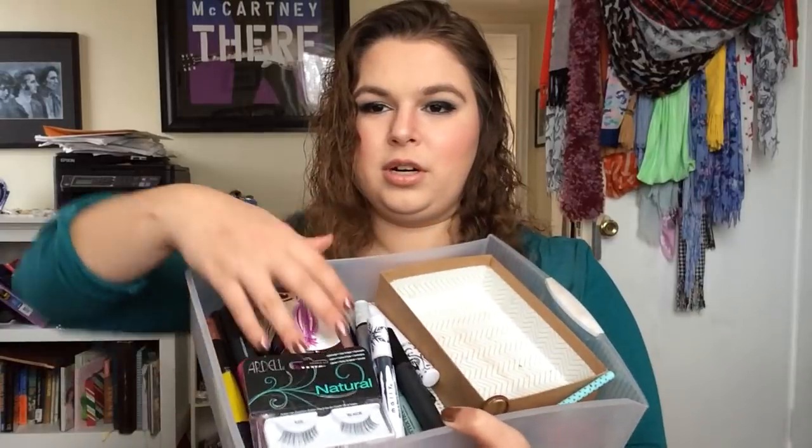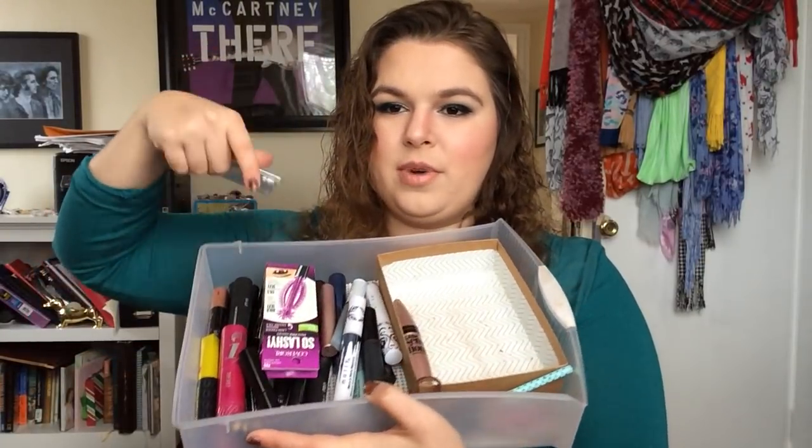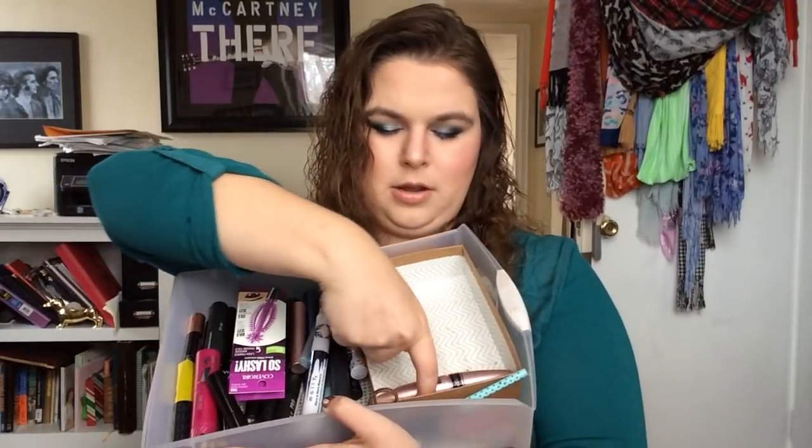For gel and liquid eyeliners, I want to use up three. For mascaras, I want to use up nine. I have a ton of mascaras — I've done a lot better with having fewer open. I used to have like 12 open at once, which is ridiculous. Right now I have three open. This is my mascara drawer: these are all the ones that are not open, and these are the ones that are open. So I want to use up nine within the year.